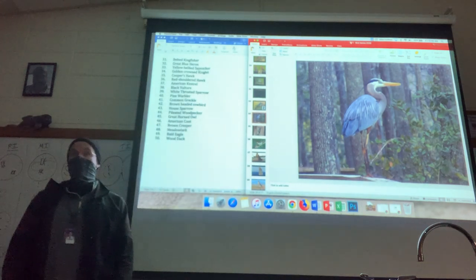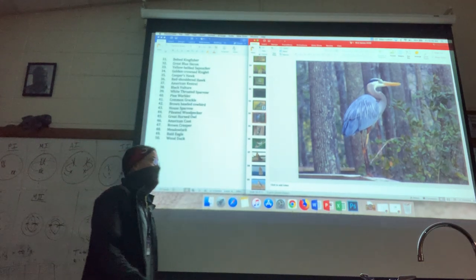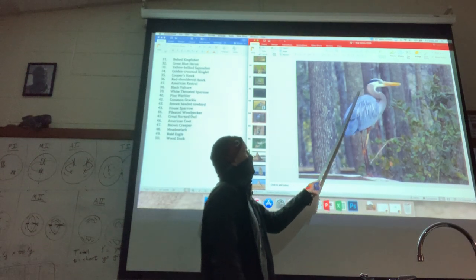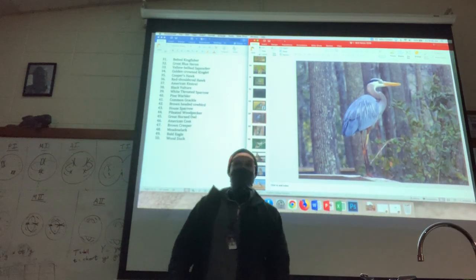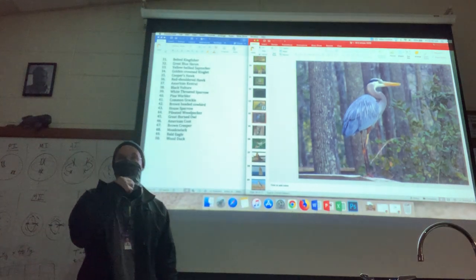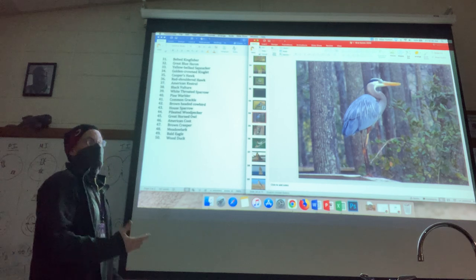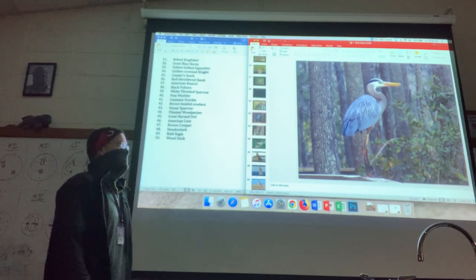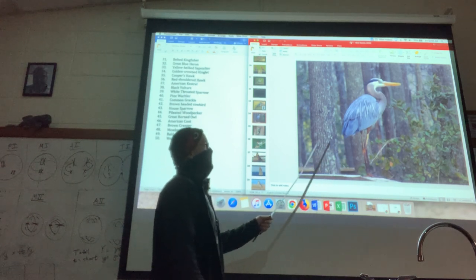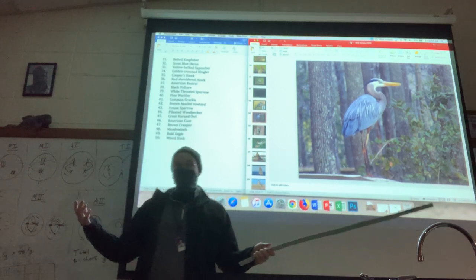It is a very coastal-looking bird, very tall, with these head feathers that come off. There's not really much for me to say about this one because it's so distinct compared to any of the other birds on this 50-bird list. Very long legs, very big beak, two or three feet tall.